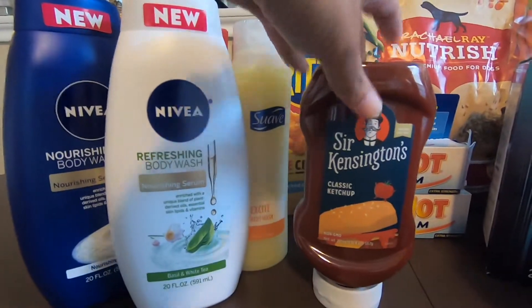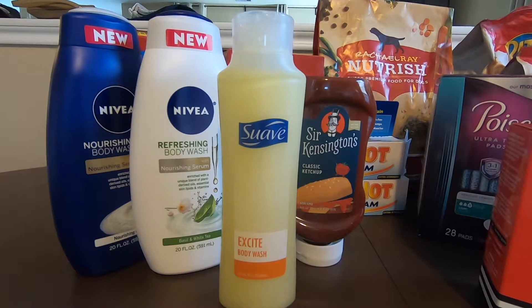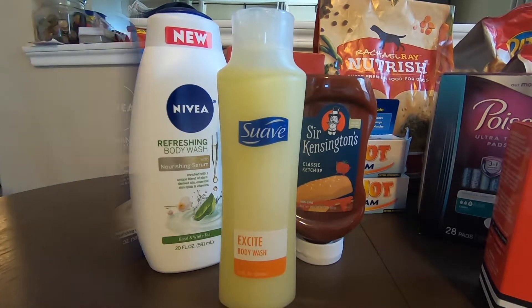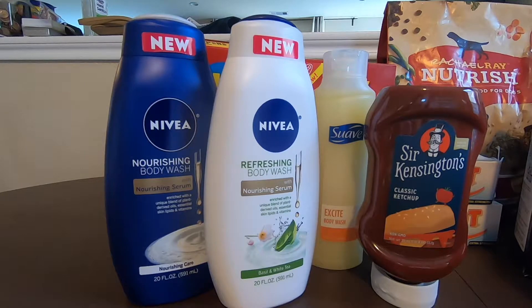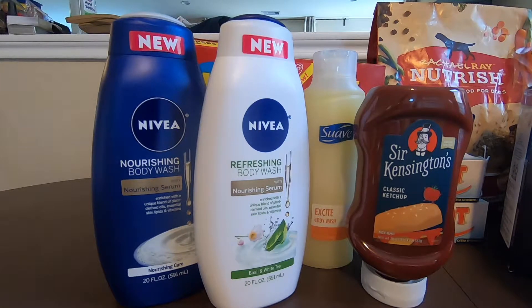Next would be the Suave, it's $0.97. Fetch Reward will be giving you $0.50. So the final cost with this would be $0.47. For this other item, it's $4.97 each, so both would be $9.94. Ibotta is giving $2.00 each for $4.00, and then use the manufacturing coupons from SmartSource 7/26 for $3.00. Final cost with this would be $2.94 for both, or $1.47 each.